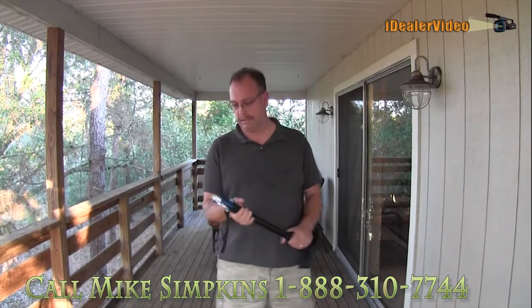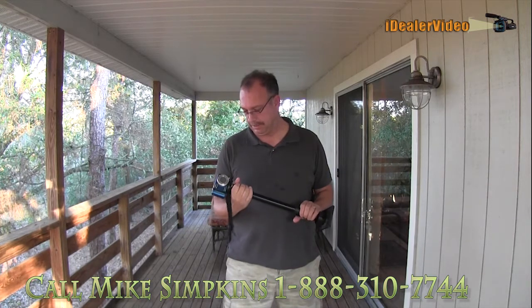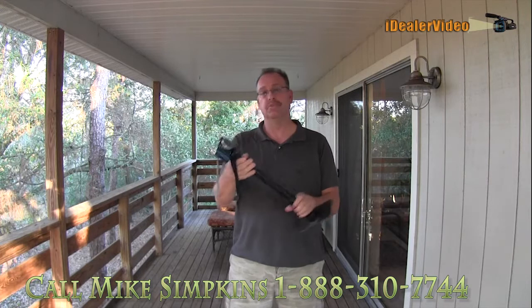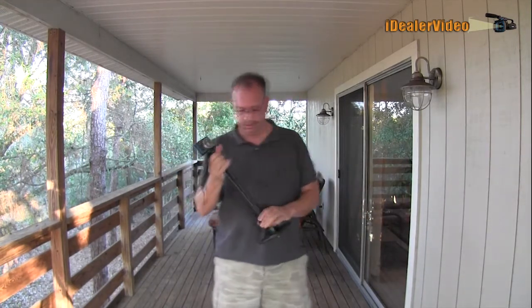Okay, today I want to talk about slowing down. I just want to put out a little reminder about the monopod. The reason why you use a monopod is to help stabilize your camera.